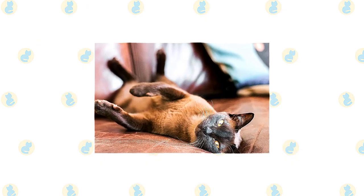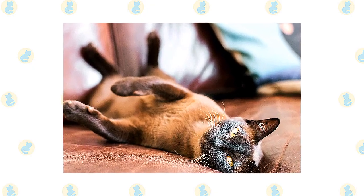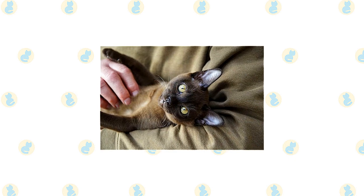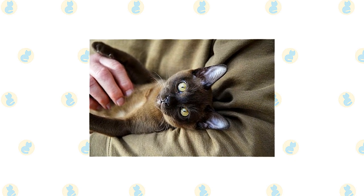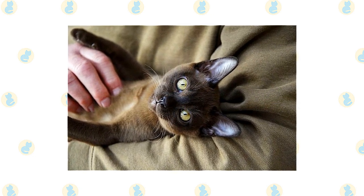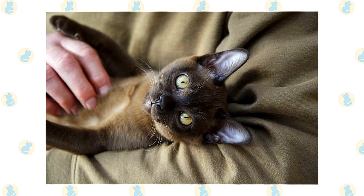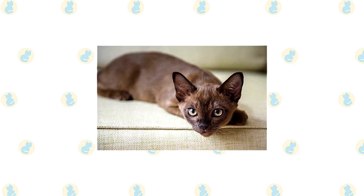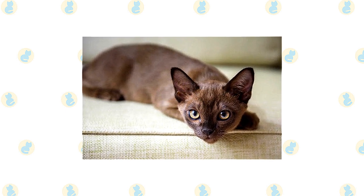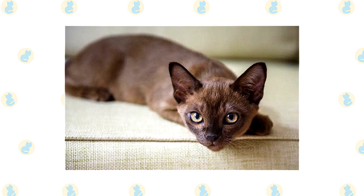The Burmese are energetic and friendly. He has the charm and determination of his Siamese ancestors and enjoys conversation, but his voice is soft and sweet, belying his tendency to run the household with an iron paw sheathed in velvety fur. He is highly intelligent and seeks out human companionship, so he's not best suited to a home where he will be left alone much of the day. If no humans are around, be sure he has the company of another pet. He gets along well with other cats and dogs, but another Burmese will be his best pal. The Burmese is about as curious as cats come — expect him to explore your home thoroughly and know all of its nooks and crannies. Tease his clever mind with interactive toys and teach him tricks that will allow him to show off.